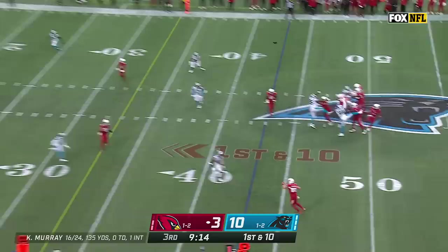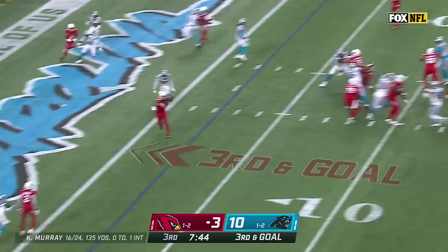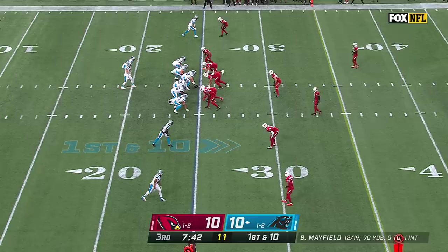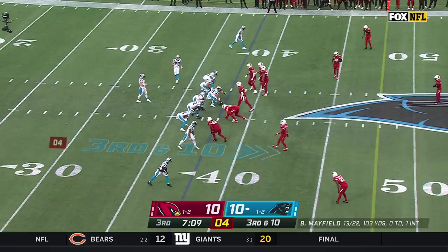Murray fires downfield looking for Brown — there's a flag with CJ Henderson defending. Murray on third down, looking at zone, and he throws — touchdown, Zach Ertz! Got to look at JJ Watt — remember that tremendous donation he made a couple of years ago in support of his former hometown of Houston.